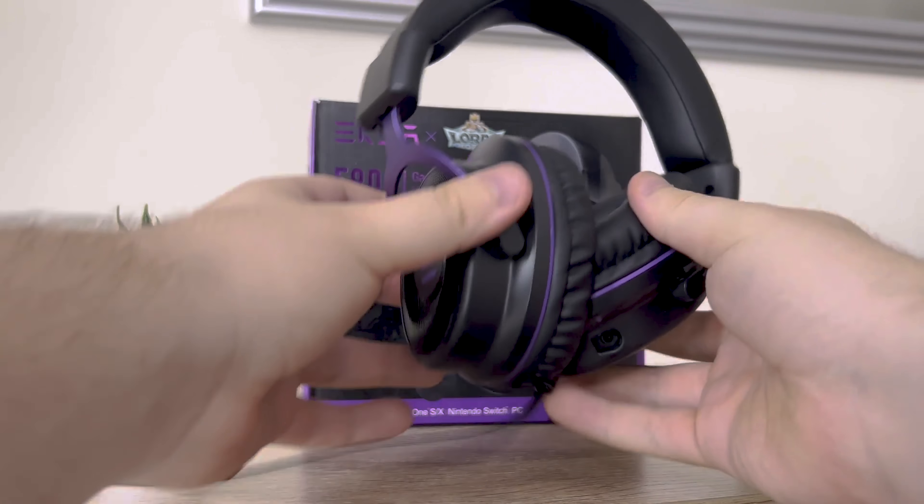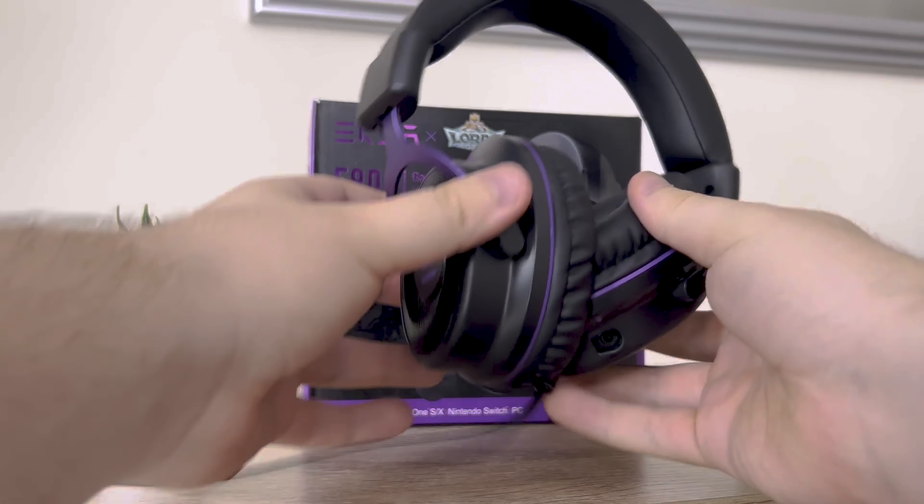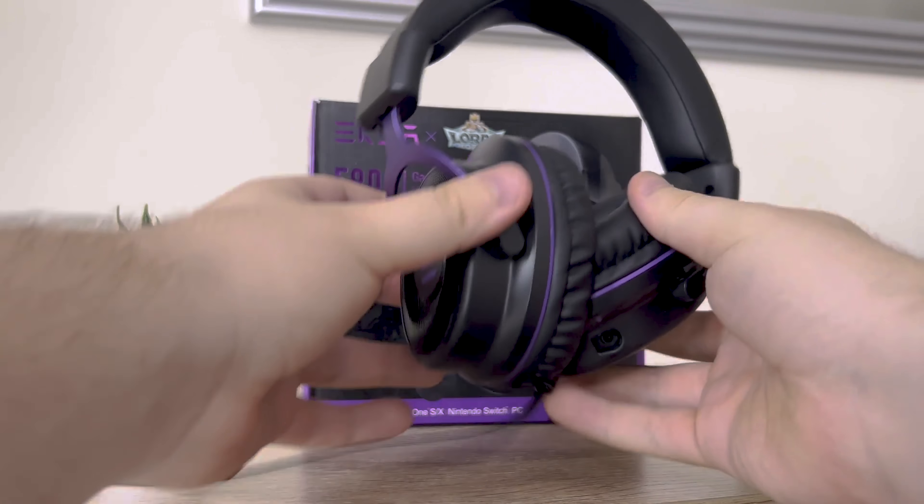My final thoughts on the E900 Pro 7.1 virtual surround sound 2.1 gaming headset: it's a budget headset that doesn't skimp on quality. The detachable mic has voice cancelling, and its design works well as headphones too. It's multi-platform, making it perfect for PC, console, and smartphone gamers. Winner winner, chicken dinner!